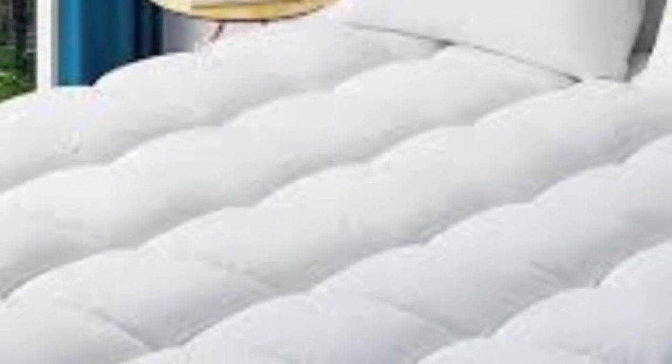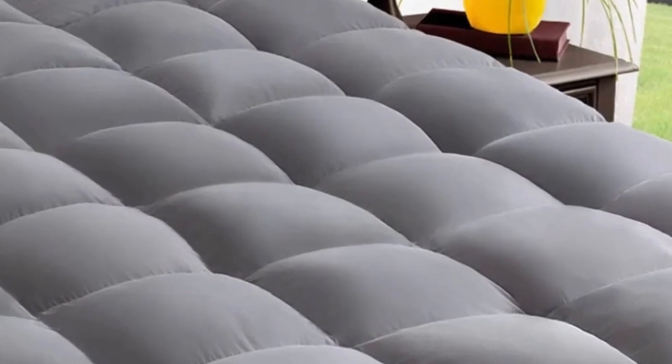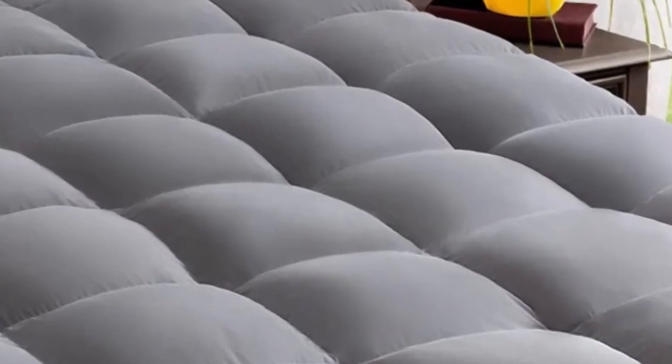Density: The topper was a game-changer. It's thick, well-made, and felt sturdy in design. It added just the right amount of cushioning to my mattress. Thanks for watching.